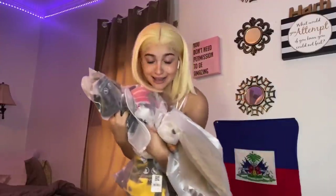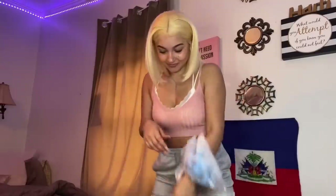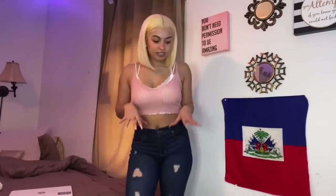Without further ado, let's get into this haul. Zaffle sent me all this stuff and we gonna get into it. We're gonna be looking good, looking great. Let me put on some jeans — not from Zaffle, just some jeans so I can showcase all these cute tops we're about to wear.